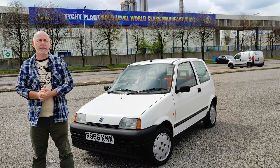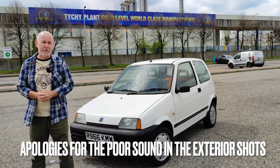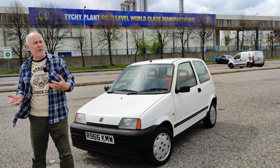Good morning from Poland. We're in Tichy. The Cinquecento is 25, so we thought we'd celebrate by bringing it back to the factory where it was made. And it's just ticked over 40,000 miles. So we're going to do a little bit of fun things today.